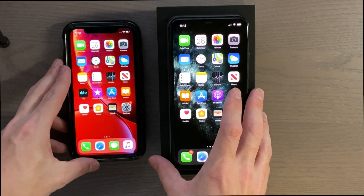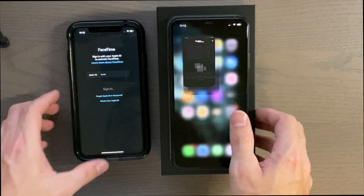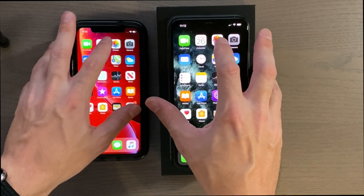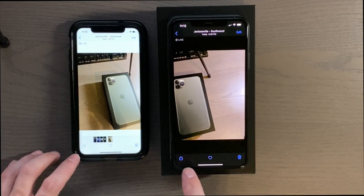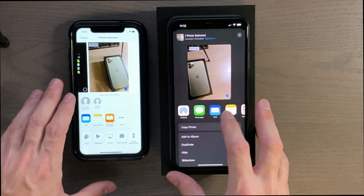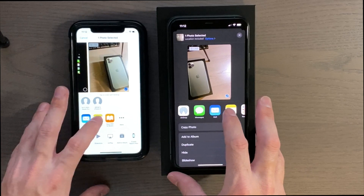We'll start with FaceTime — 3, 2, 1 — about the same. Calendar — 3, 2, 1 — about the same. Photos — 3, 2, 1 — let's try the share sheet; yeah, definitely a little bit faster on the 11. Notes app next.